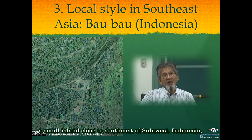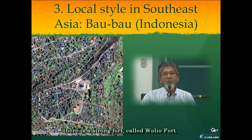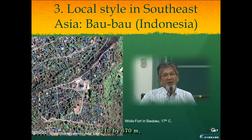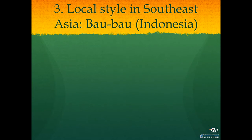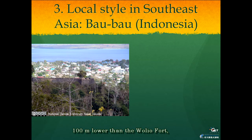At Bacan in Maluku, a small island close to the southeast of Sulawesi, Indonesia, there is a strong fort called Warrior Fort. This fort was constructed as the capital of the Bacan Sultanate in the early 17th century. The wall was made of coral stone, measuring 710 by 670 meters, and was designed from a very unusual plan, placing it on the edge of a sharp cliff. Because the Bacan port was located on the coast 100 meters lower than the wall of the fort, it was possible to watch the port from the perspective of the fort.